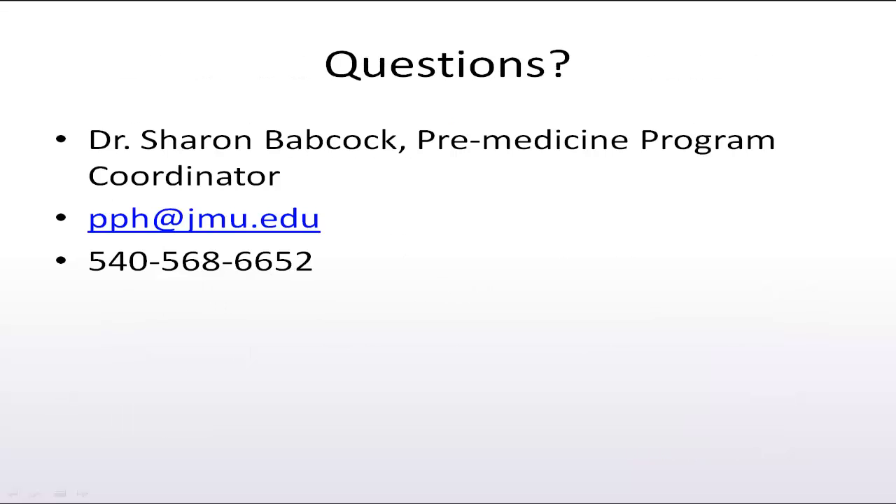Dr. Sharon Babcock is the JMU Pre-Medicine Program Coordinator and the Associate Director of the Institute for Innovation in Health and Human Services. She may be contacted at the information listed here.